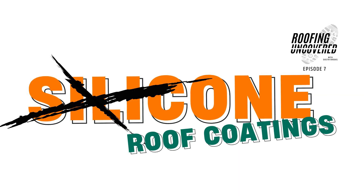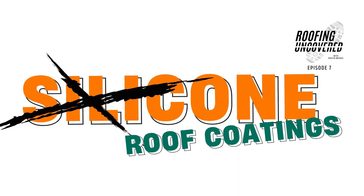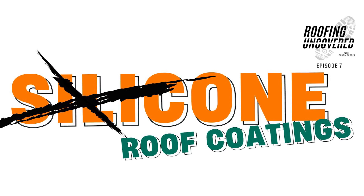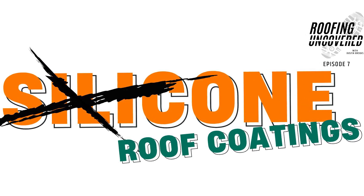Today's episode: silicone roof coatings. Why they're popular, what the industry really isn't telling you, and why they may be more dangerous than helpful. Today's key themes we're going to hit on are safety, performance, repair limitations, environmental impact, and industry misconceptions.